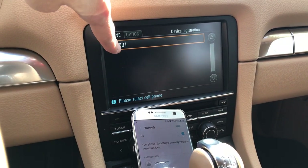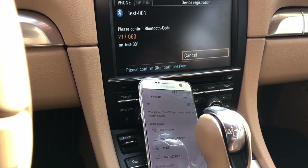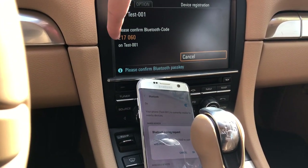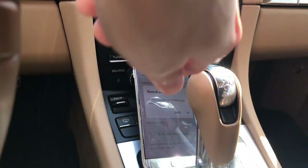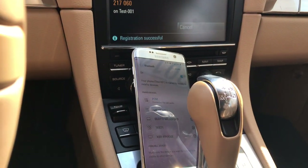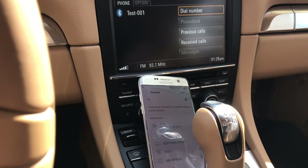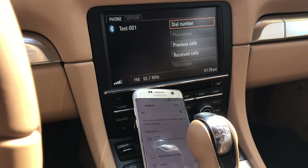I've named my phone 'TES001' so it's a little easier to find from customers' cars. I press on that, and I get a confirmation key showing '21060' on the car, and I get that same confirmation on the phone. I hit OK and wait. Registration is successful, which means our phone is now connected.